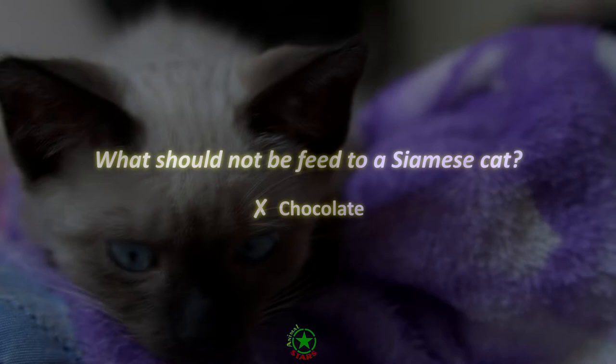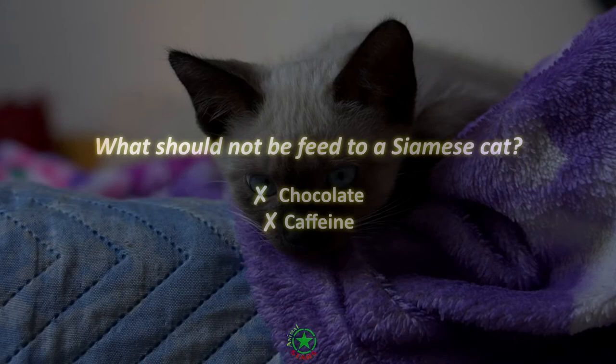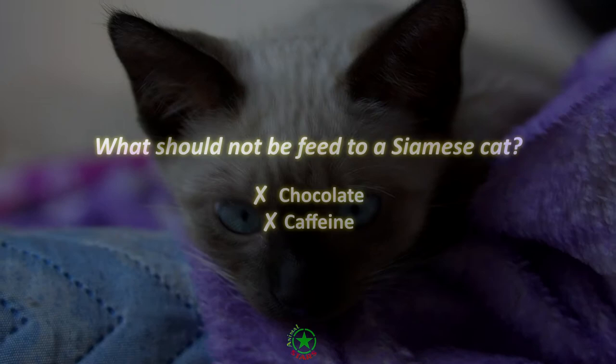Caffeine. Methylxanthins are also found in caffeine, so you shouldn't let your cat accidentally drink coffee, soft drinks, or anything else caffeine-based.